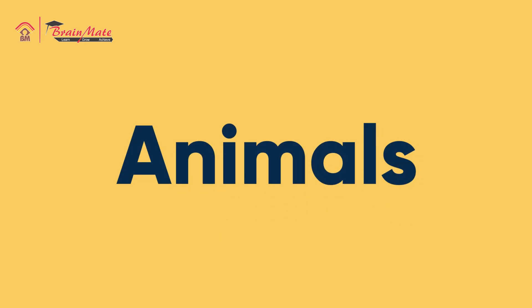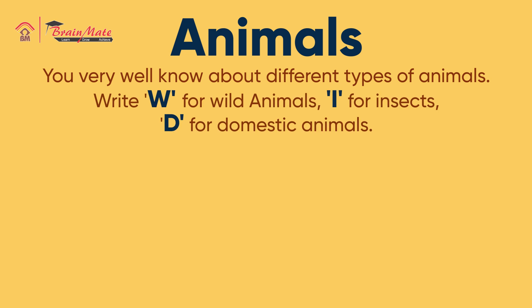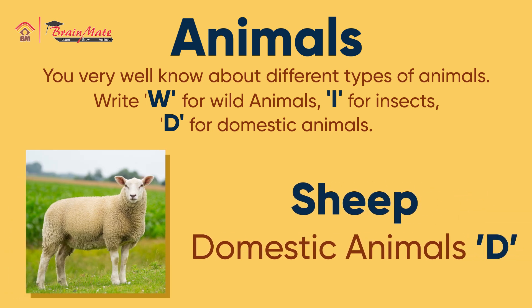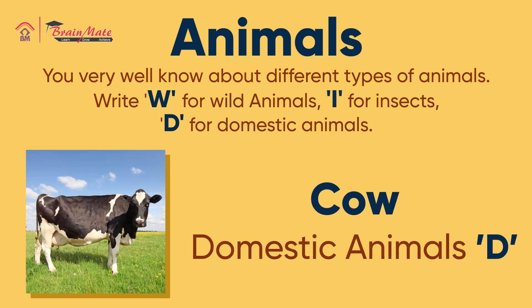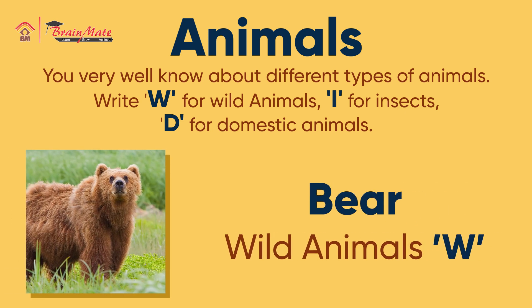You very well know about different types of animals. W for wild animals, I for insects, D for domestic animals. Giraffe — wild animals. Sheep — domestic animals. Cow — domestic animals. Bear — wild animals.